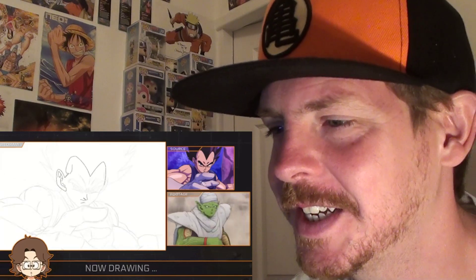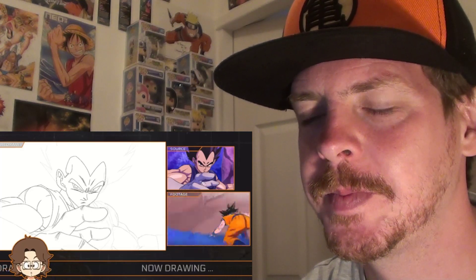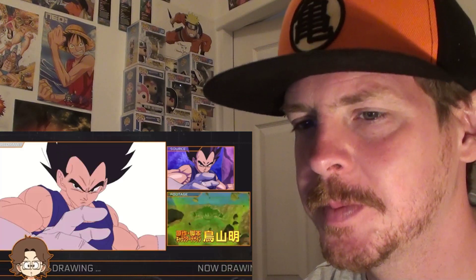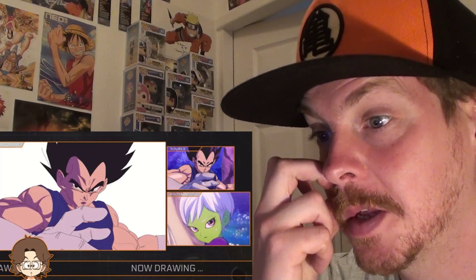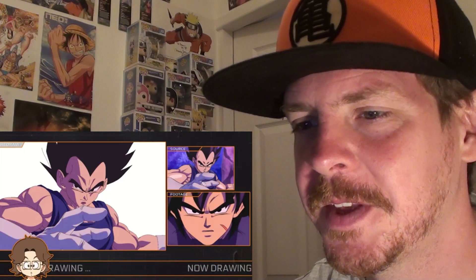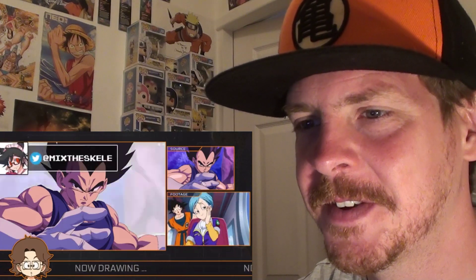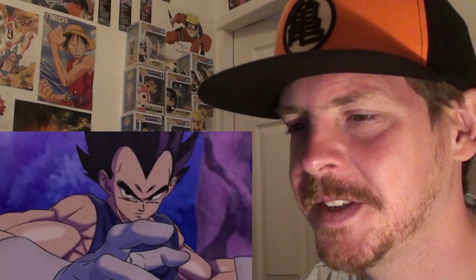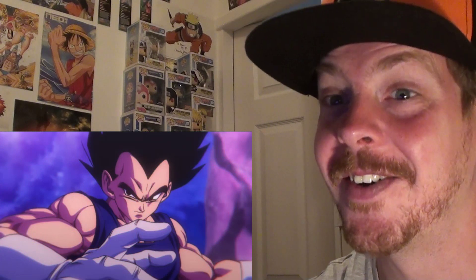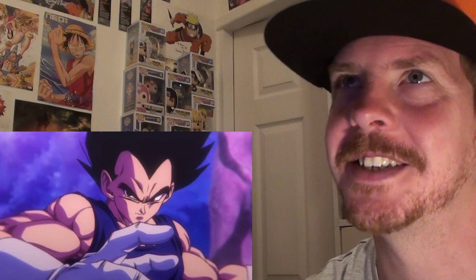Oh, Berserk. I'm so glad I'm manga-only on Berserk. It does really go with it. Let's see how it looks once we apply that filter. Yo! Ain't that cool. That's so good.